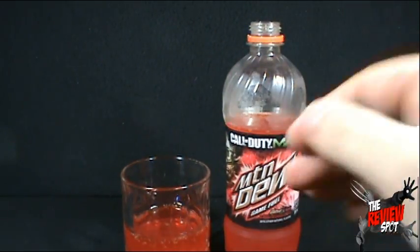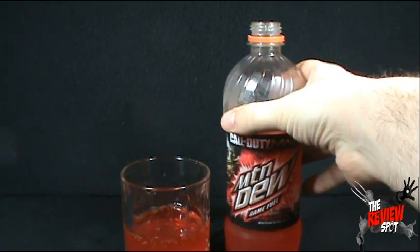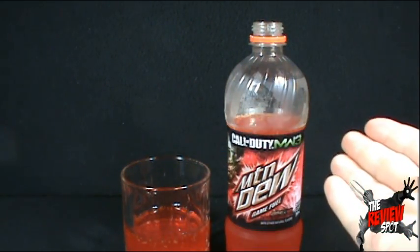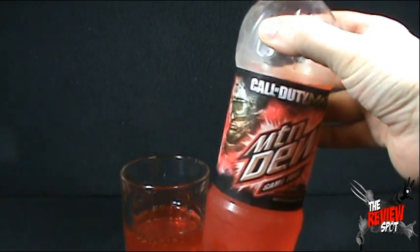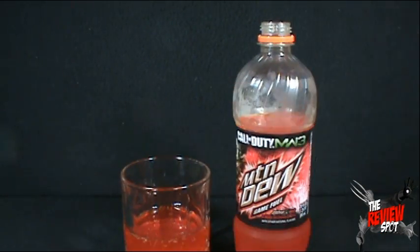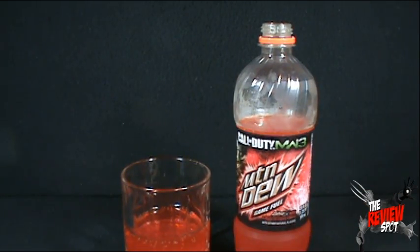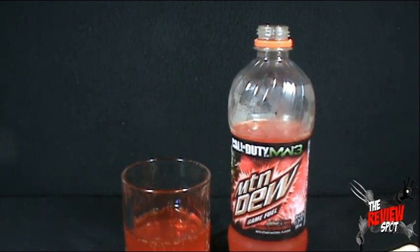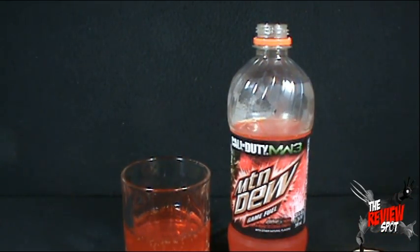Much like the other game fuel, I had to pick this stuff up on eBay. Unfortunately I didn't see this stuff anywhere. If you are like myself and live in Canada, unless you have a U.S. friend that could send some of this stuff to you, I would suggest definitely give it a try. This stuff is really, really good. I would almost say this stuff is better than the other game fuel. If you've tried both flavors, let me know down below which one you prefer.